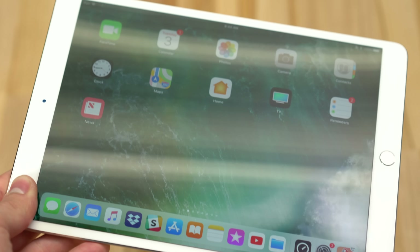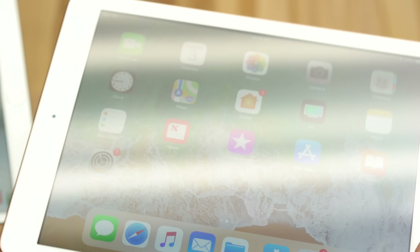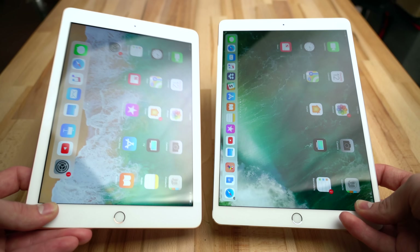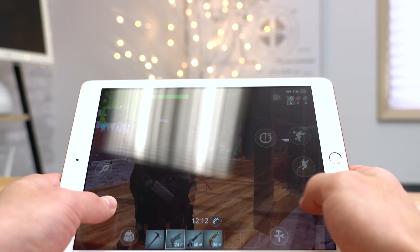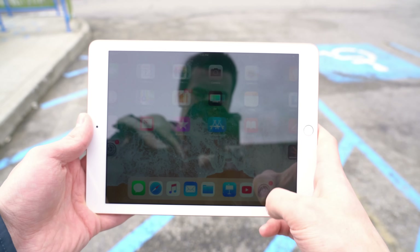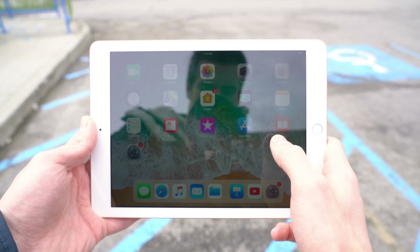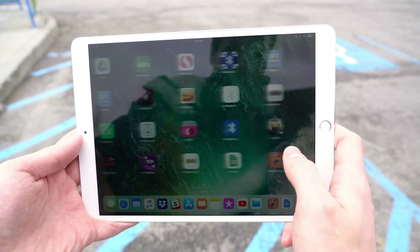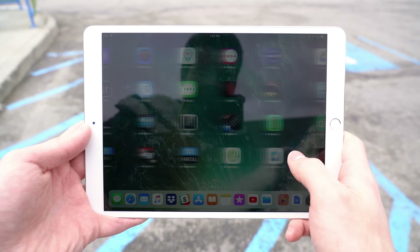Next, the 2018 iPad's display is distractingly reflective. Every iPad that comes with a laminated display also gets anti-reflective coating, so the unlaminated 2018 iPad unfortunately doesn't get it. We didn't think it was a big deal until we actually started using both the new iPad and the iPad Pro at the same time. Even though we were using them indoors, we could still see a huge difference. Taking them both outside, the reflectiveness was pretty annoying on the new iPad, even on an overcast day, forcing us to max out the brightness to see what's on screen. The iPad Pro on the other hand was less reflective, even at lower brightness, so it should actually help save battery life when used outside.